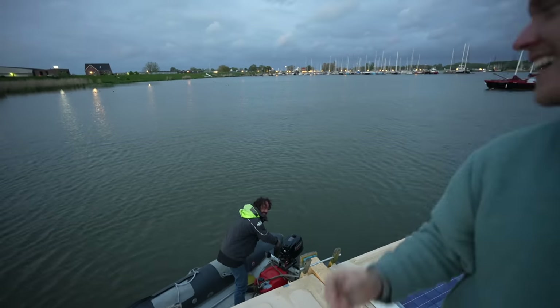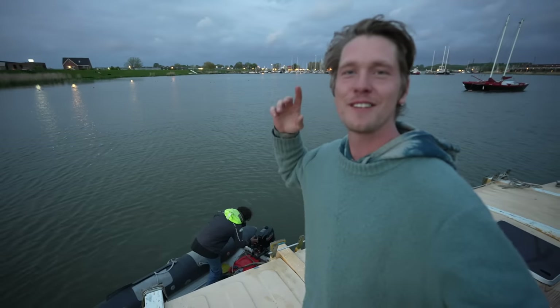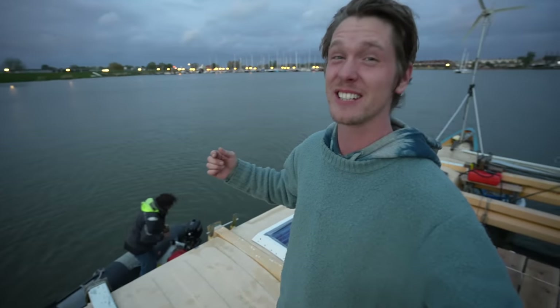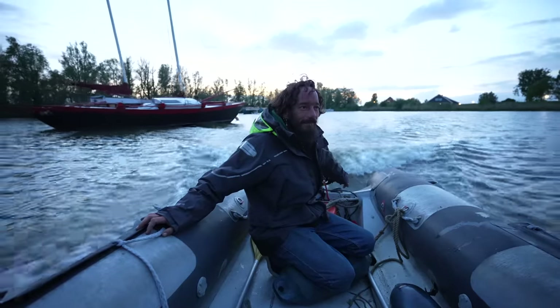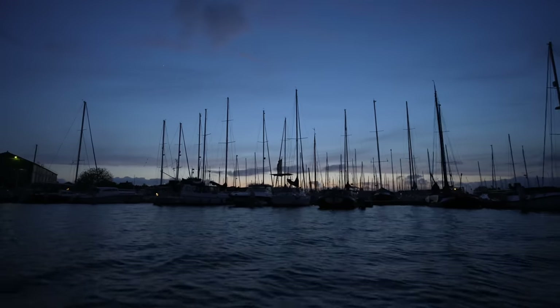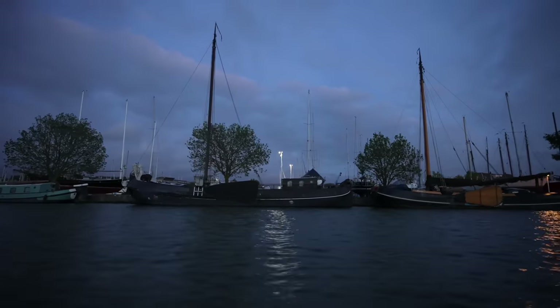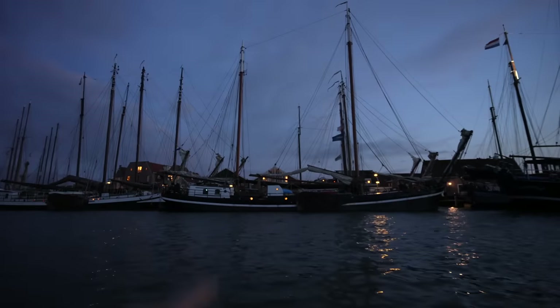It was miserable weather all day — I was sat watching Netflix — and then I got a surprise visit from Freik and his girlfriend Noemi. He's going to take me to his very special 30-meter clipper.